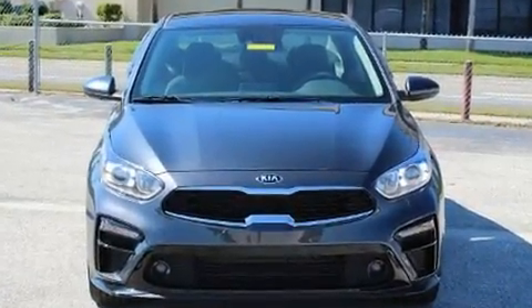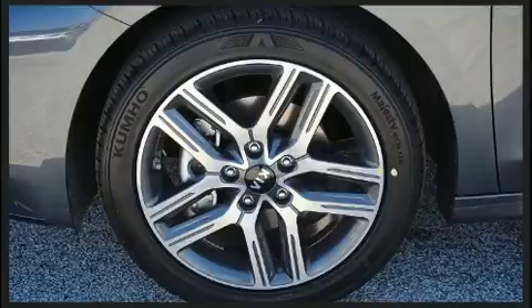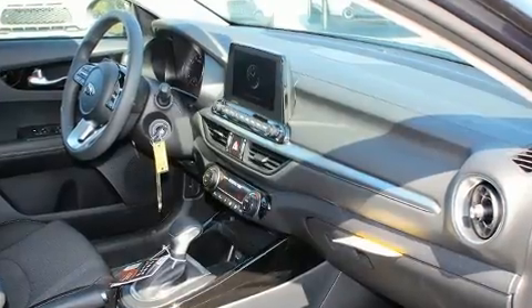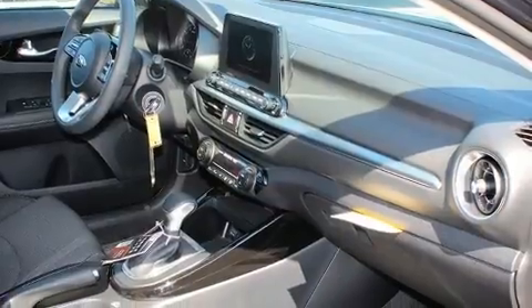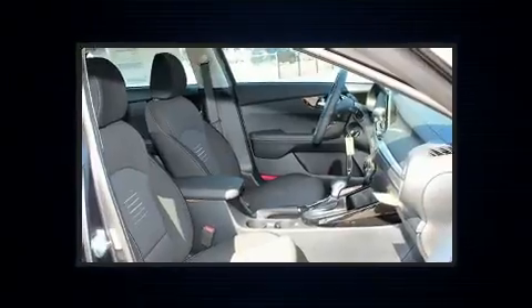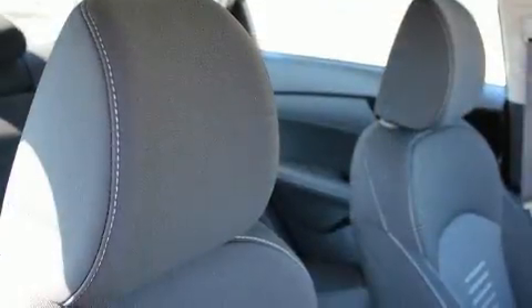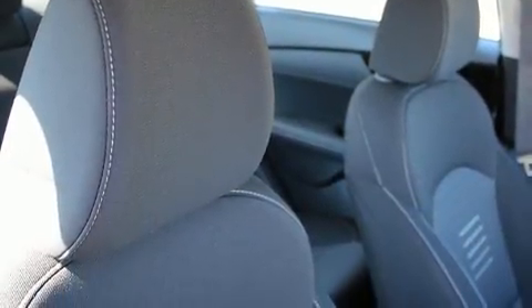Kia paid particular attention to efficiency and practicality with the following features: lane departure warning, cruise control, and remote keyless entry. Audio features include an AM/FM radio, steering wheel mounted audio controls, and six speakers enhancing the audio experience throughout the interior.